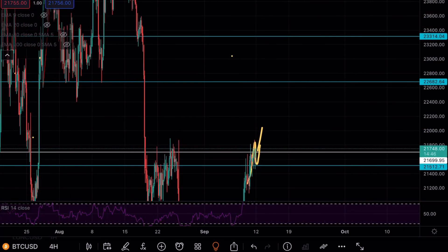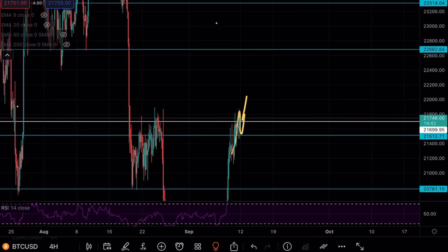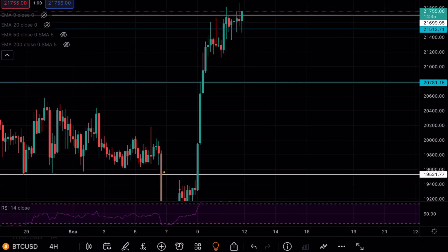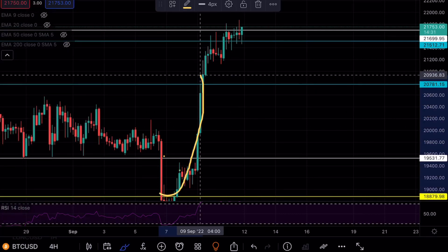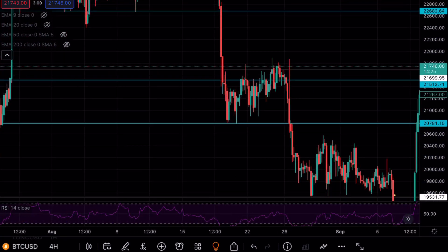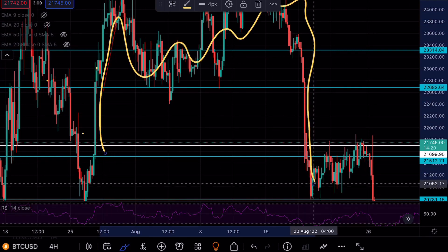Once we overcome $22K we should be heading toward $23,000–$24,000, but I don't see a reason for Bitcoin to move up there right now. This looks like a BART formation — a move to the upside, some consolidation, and then a move back to the downside. You can see an example right here: a massive move up, consolidation, then right back down.